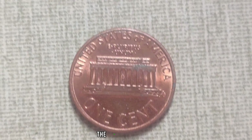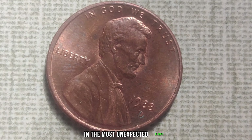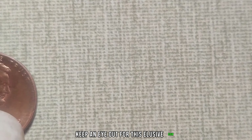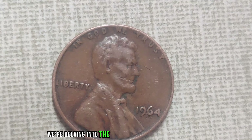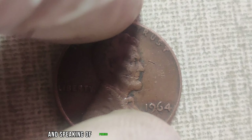Secondly, there were very few of these coins produced due to a minting error, making them exceptionally rare. Due to a mistake in the minting process, only a handful of these pennies were ever released into circulation. Despite its humble appearance, the 1988 D Mint Mark penny has a current market value of a staggering $1.5 million.